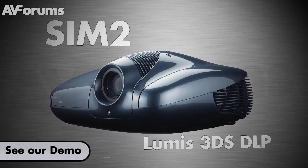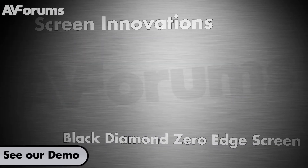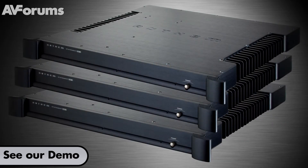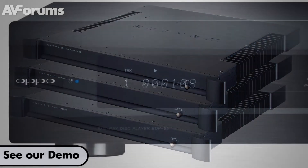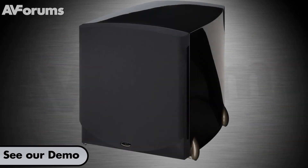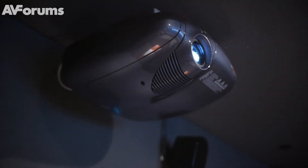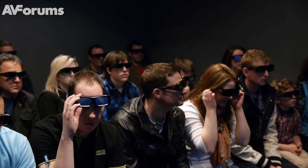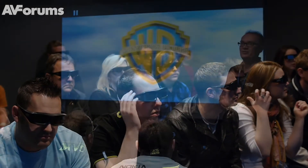We've been able to present to consumers how 3D really should look. We've got the Lumos 3DS on a black diamond ambient light rejection screen, because we wanted to show that you can use projection in a high ambient light environment. Most people think it's in a very dark room, and normally most people's experience with projection is either in a meeting room or a pub, and those results really aren't very exciting.